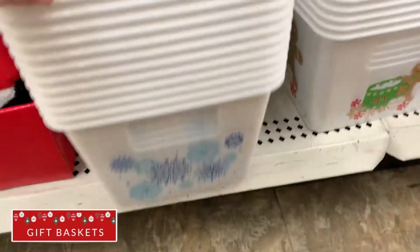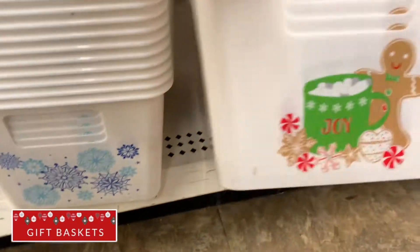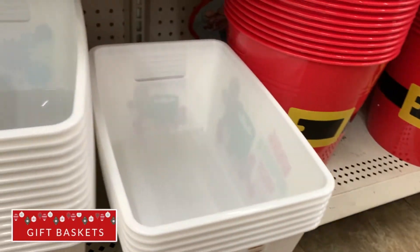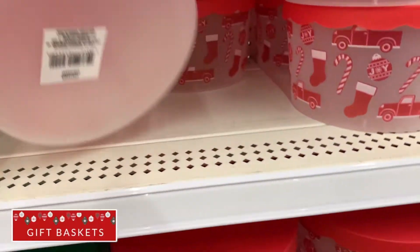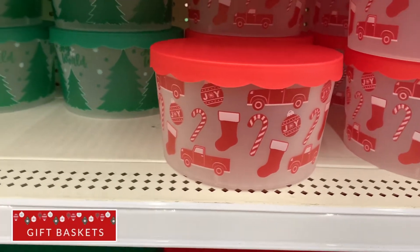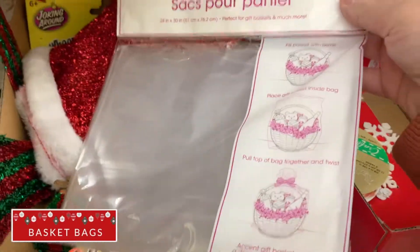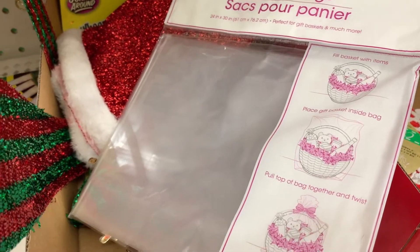If you like to buy seasonal baskets, this is also the place to buy them. I especially love that little red stocking one with the lid — it can hold a lot of goodies. They also have these amazing basket bags that come with a little bow and shrink when you apply heat from a blow dryer.